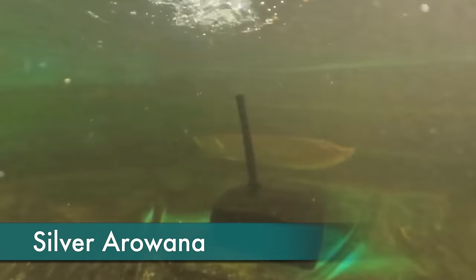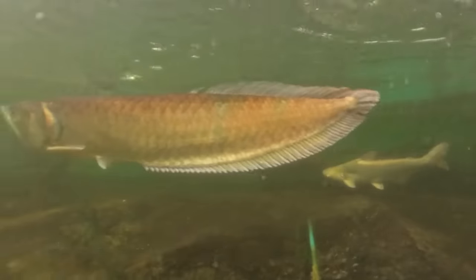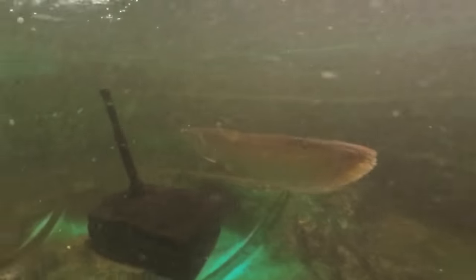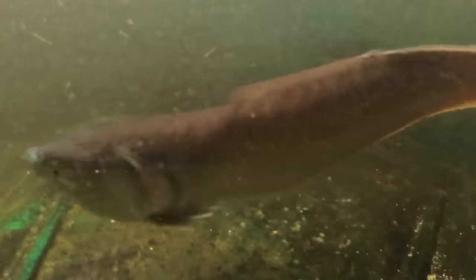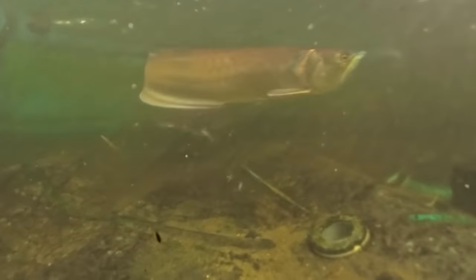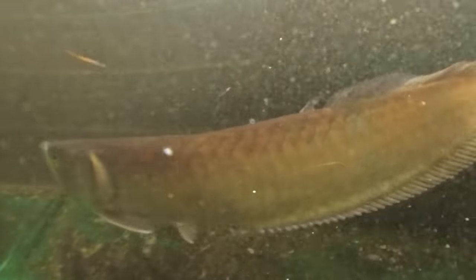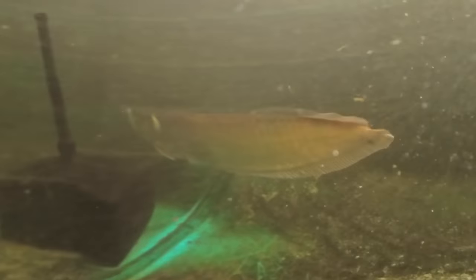This is a 600-gallon tank previously shared by two large arowanas. One arowana beat up the other, so I had to remove it. Then the remaining arowana sat on the bottom and barely ate anything for weeks - I thought he was dying. Then I put two shark cats in the tank and he eats like crazy and swims all the time. Once I finish the 1100-gallon tank, I may put the arowana into that.